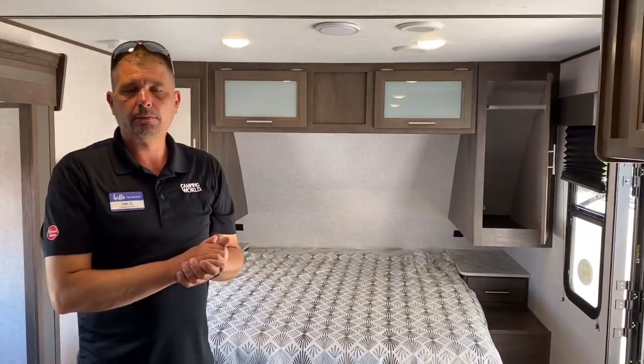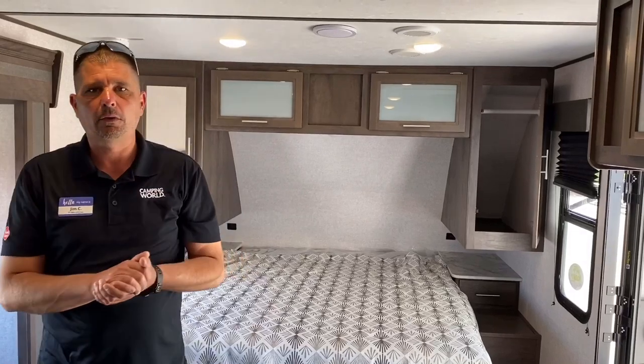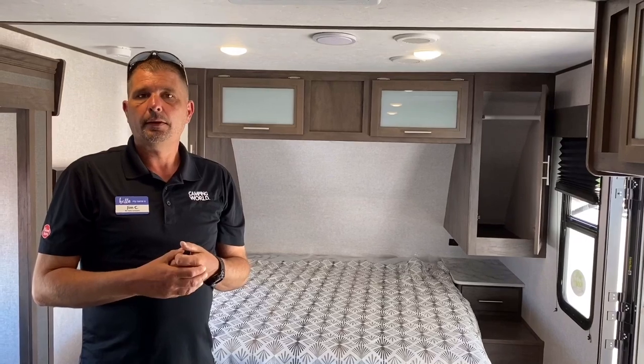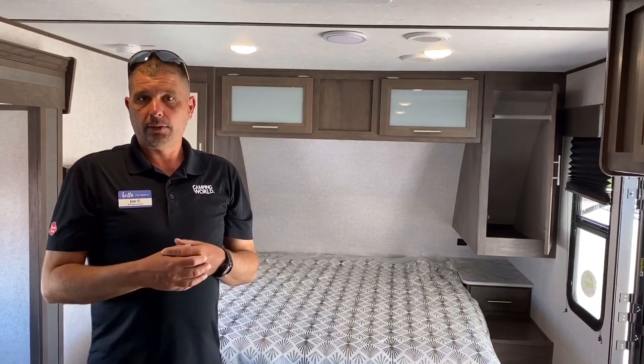That was our Coleman 1805RB. I hope you enjoyed the video. Please like and subscribe and come down and see us. I'm Jim with Camping World of Myrtle Beach.